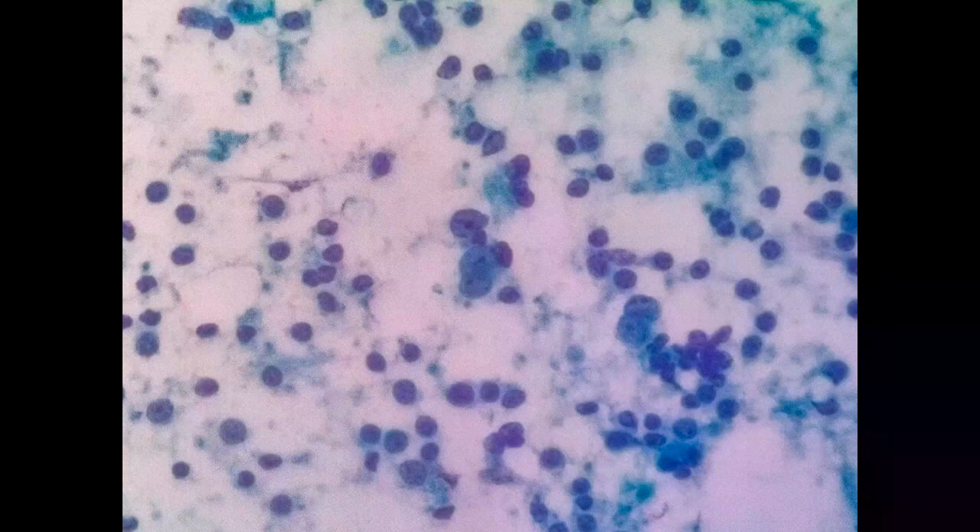Although in the FNAC smears we can also see a mixture of small lymphocytes and larger lymphoid cells, we cannot make a confident diagnosis of lymphoma in this case because we cannot see the follicular pattern very well.